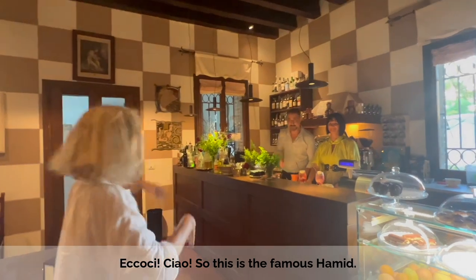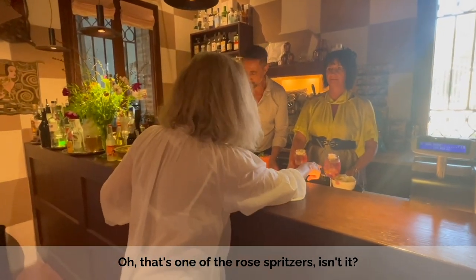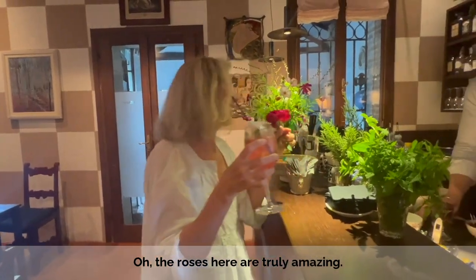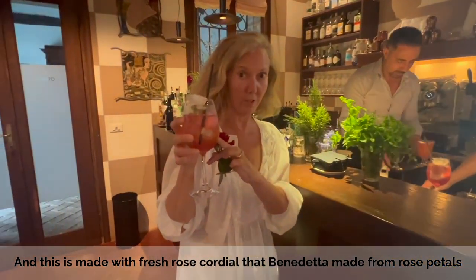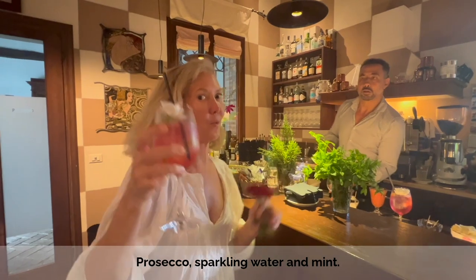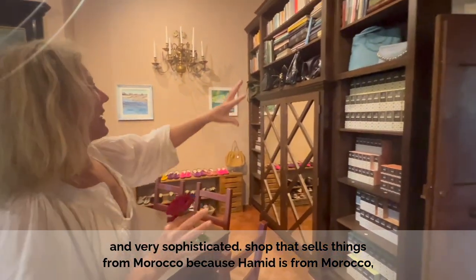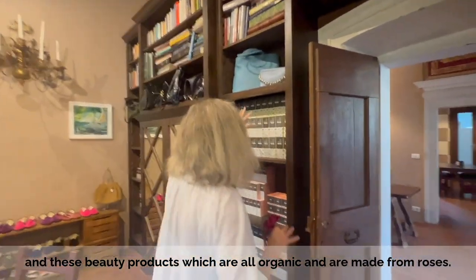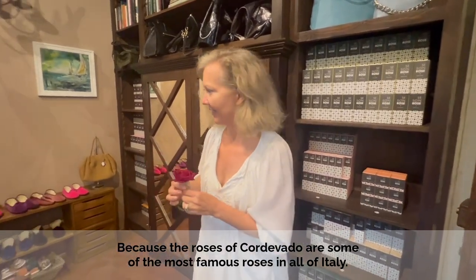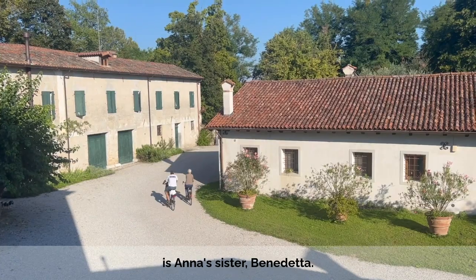So, this is the famous Hamid. That's one of the rose drinks, isn't it? Yes — the whole place has to do with roses. This is their drink — it's made with rose cordial that Benedetta has made, together with Prosecco and Sciroppo di Rosa. It's wonderful. Here is this most amazing, very sophisticated place that sells things from Morocco, because Hamid is from Morocco, and all of these products are made from roses. Because the roses of Cordovado are one of the most famous roses in all of Italy. The person who made these rose products is Carlo, who's Anna's brother. And the person who made the gardens and the roses of Cordovado famous is Anna's sister, Benedetta.